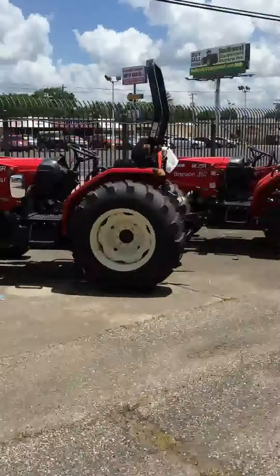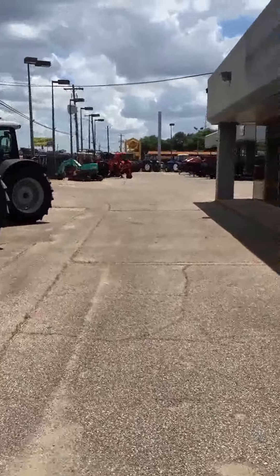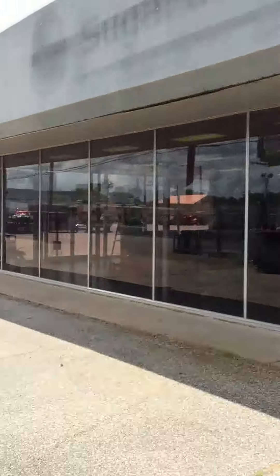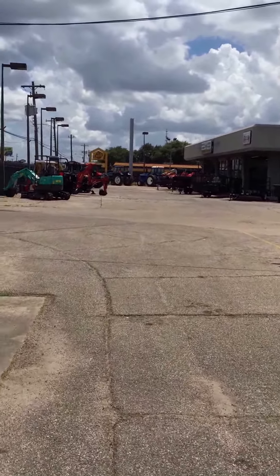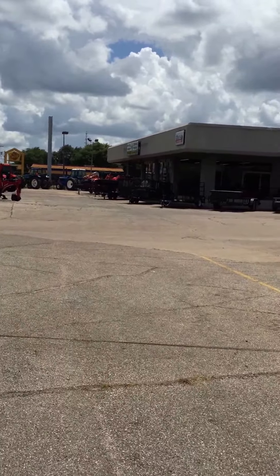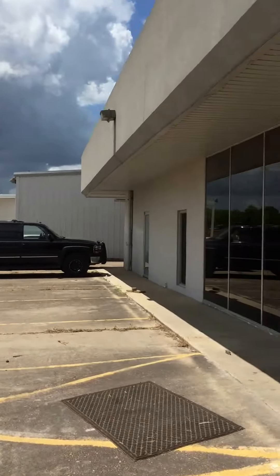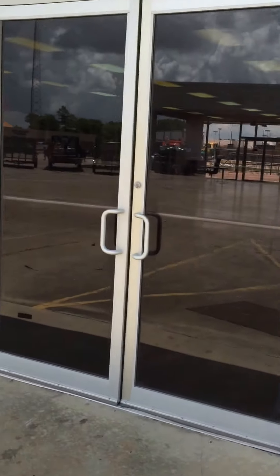National Tractors is expanding. We've just taken this new building. This is formerly a Ford dealership here in Rosenberg, Texas, and we've been operating on the other side, which was formerly a used car showroom. We've just added this new facility on this side for expansion.